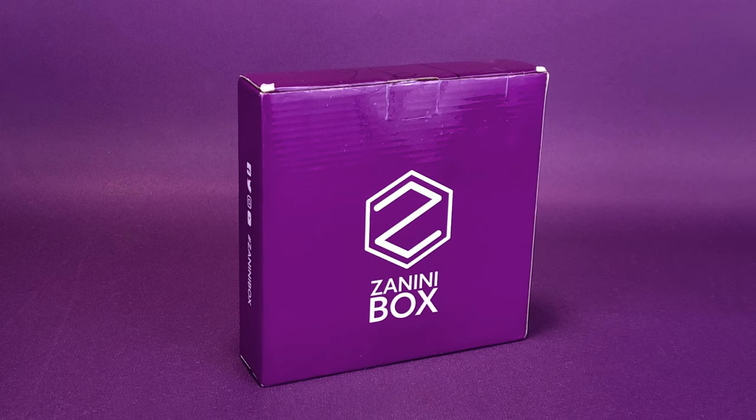We're going to go ahead and open up the box. That will, of course, involve me having to cut the tape that's on the top of the box and freeing the pins from their cardboard prison. We're going to check out the contents that one would expect to get should you wish to subscribe to the Zanini Box — the link will be down below in the video description.